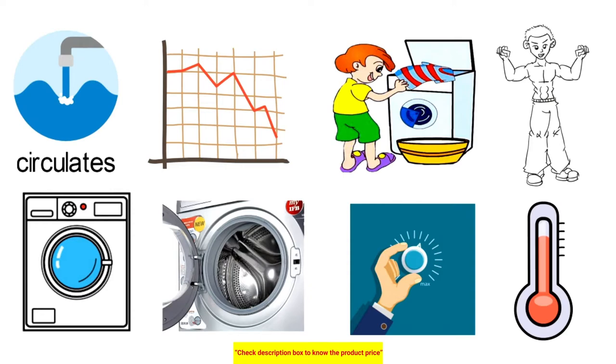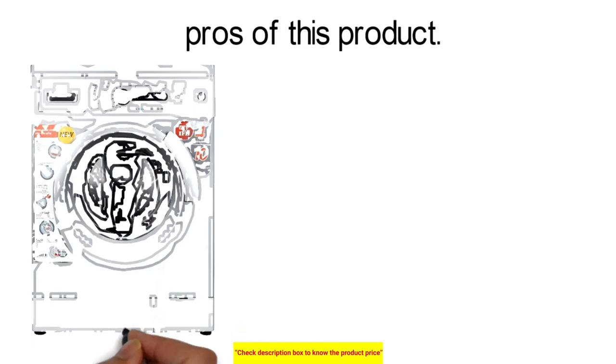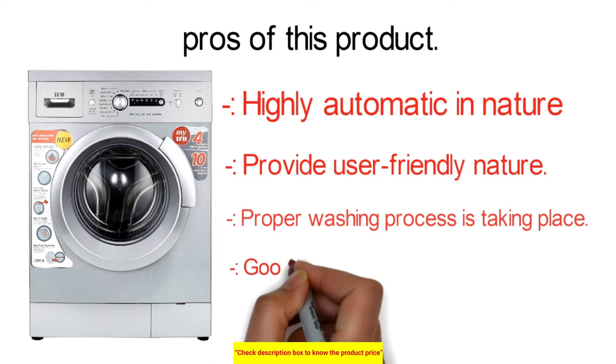Pros of the IFB washing machine: highly automatic in nature, provides a user-friendly interface, ensures a proper washing process, and offers good value for money.